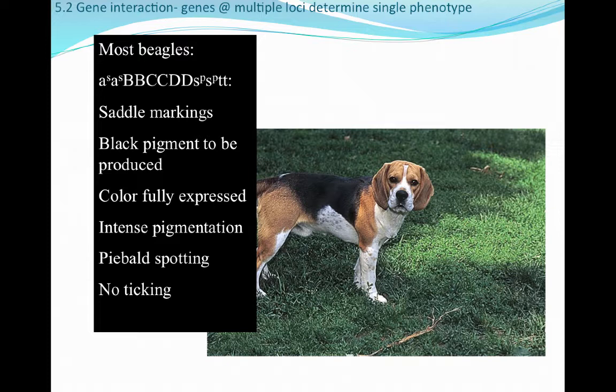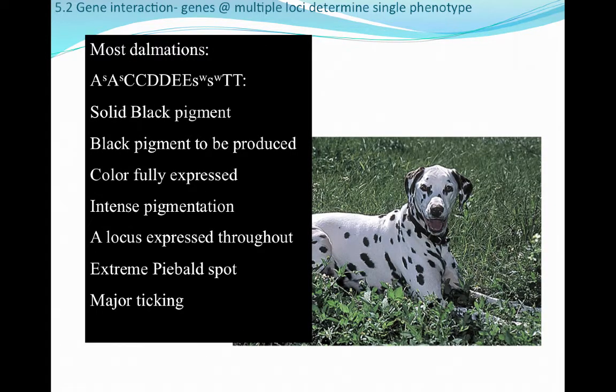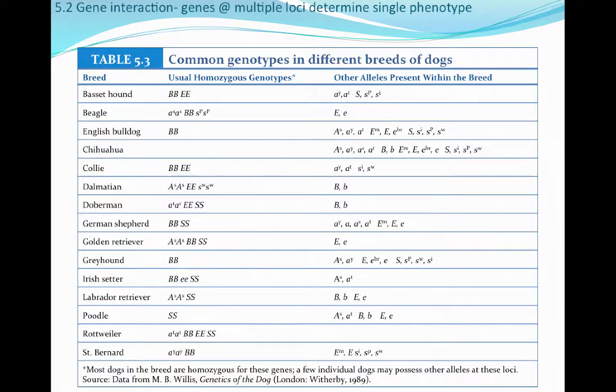Dalmatians have an even different genotype. They have solid black pigment, black pigment is produced, color is fully expressed down the entire hair follicle, and there is very intense pigmentation — so it's a spot or not a spot with no fading. There is also a lot of piebald spotting and major ticking, making dalmatians the first example where we see ticking in a dominant homozygous form. Your textbook table lists common genotypes for different breeds — if you're interested in genotyping your own dog, that would be a great way to study for the next exam.